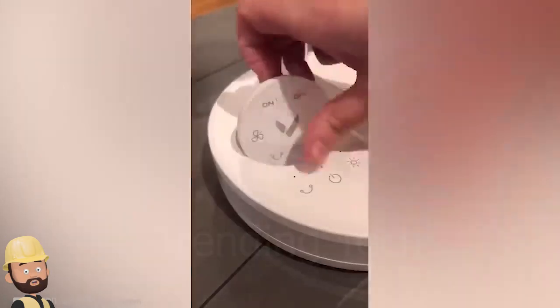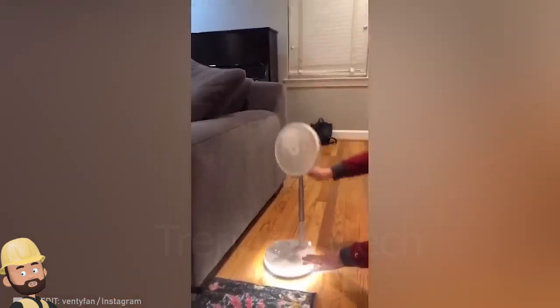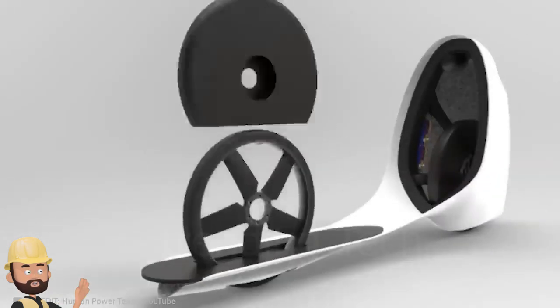A portable fan, a handy lamp, and a charger all rolled into one. There's nothing cooler. Do you find this transportation of the future as mind-blowing as I do?